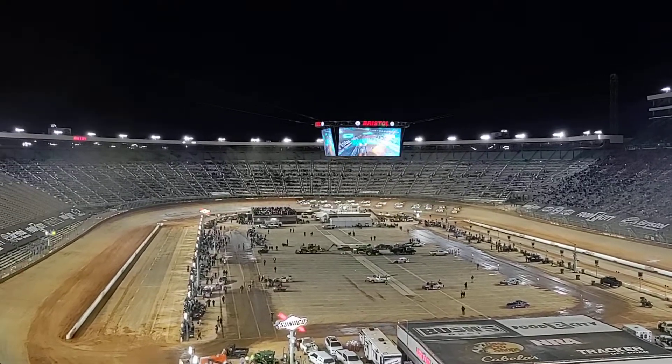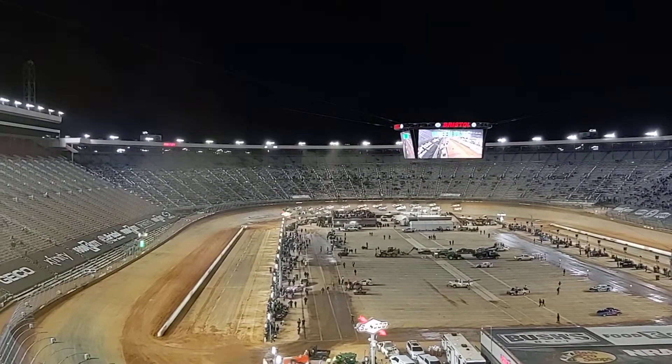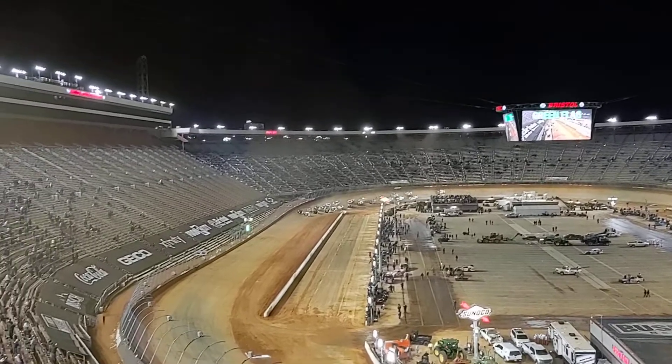Ready on turn number four, the car customs, Bristol Dirt National Center, and the baby is in the way!